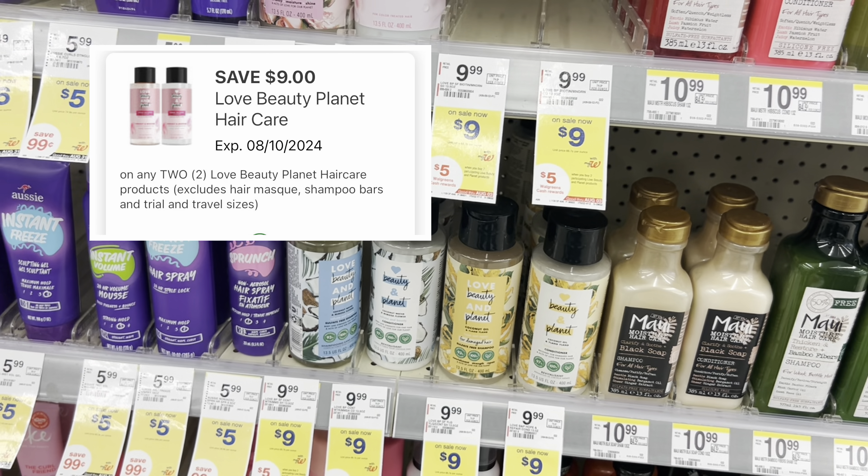I got back $16.46 in Walgreens cash: $8 for my digital booster for spending $45, $5 for Love Beauty and Planet, and $3 for Dove — that's $16, plus $0.46 in everyday coins. I also got my register rewards back: $3 for Colgate, $2 for Palmolive, and $5 for Gillette. So this was a high overall cost, but my out-of-pocket was low, which is what I keep saying is all I'm really concerned about.